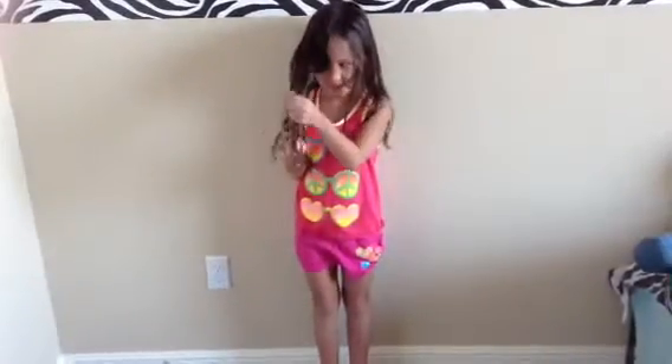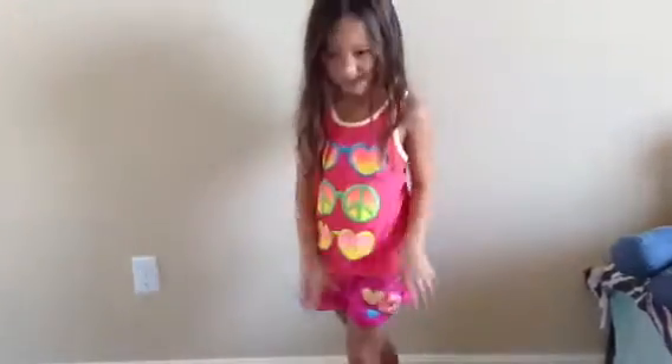Hi, this is Jayden, and I'm going to be showing you my back-to-school routine. I'm going to be showing you my back-to-school hair and outfit.